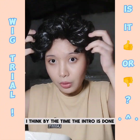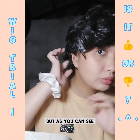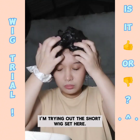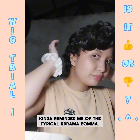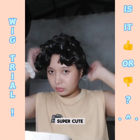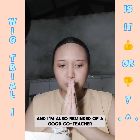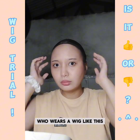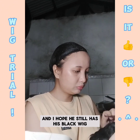By the time the intro is done I'm finished with the trial of the first wig, and as you can see I'm trying out the short wig set here. The first short wig is black and curly, kind of reminded me of the typical kdrama Ommah. Super cute, super shiny, and I'm also reminded of a good co-teacher who wears a wig like this.